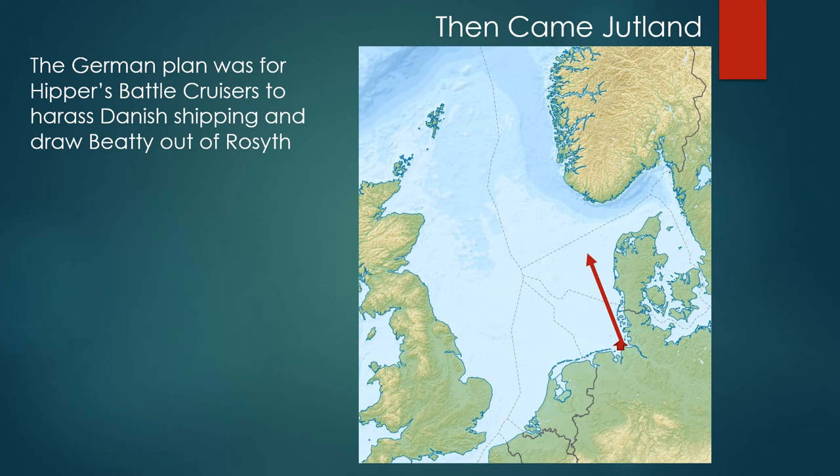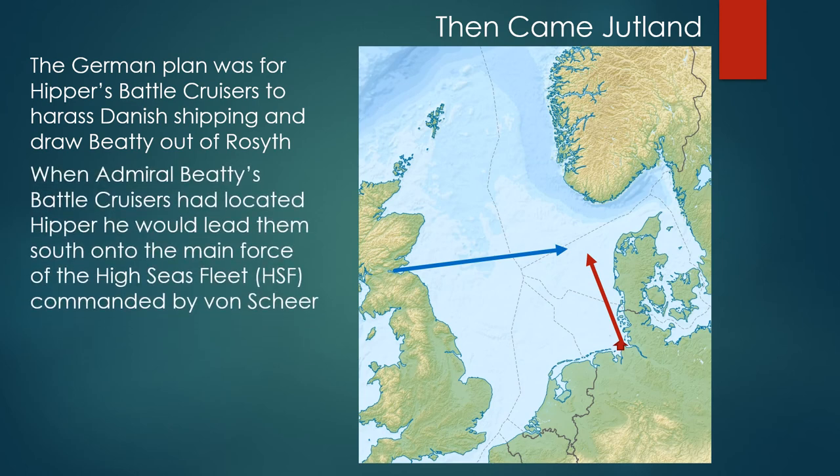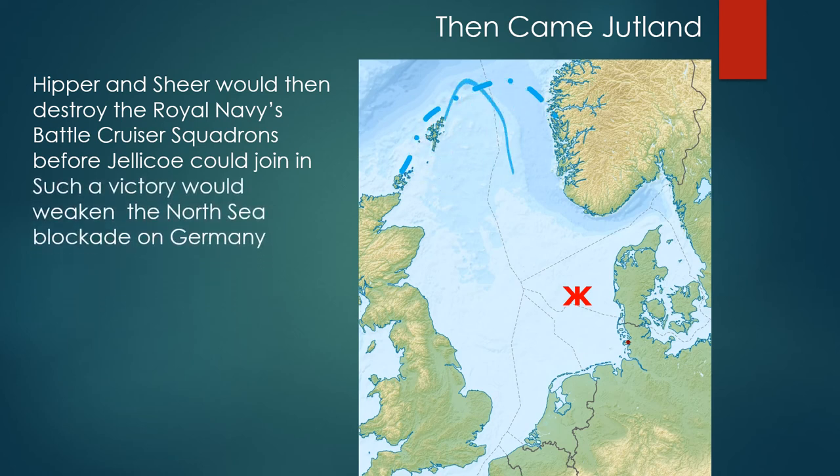The German plan was for Hipper's battle cruisers to harass Danish shipping and draw Beatty out of Rosyth. When Beatty's battle cruisers had located Hipper, he would lead them south onto the main force of the High Seas Fleet commanded by von Scheer. Hipper and Scheer would then destroy the Royal Navy's battlecruiser squadrons before Jellicoe could join in — such a victory would weaken the North Sea blockade on Germany.